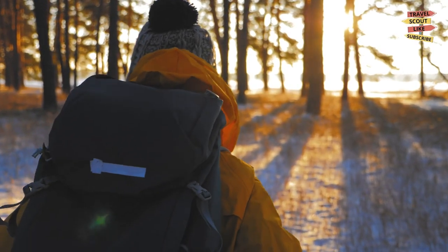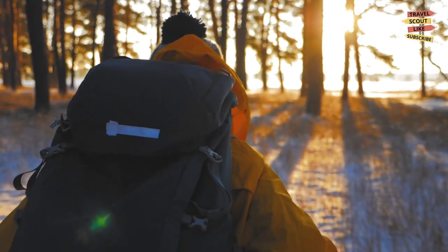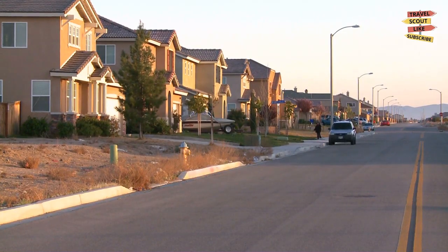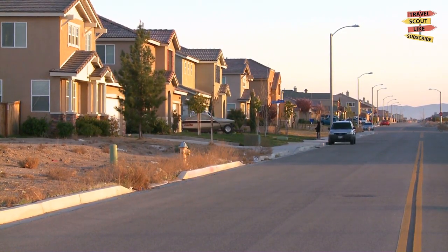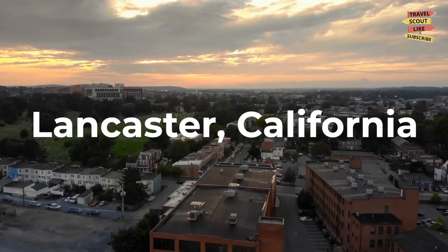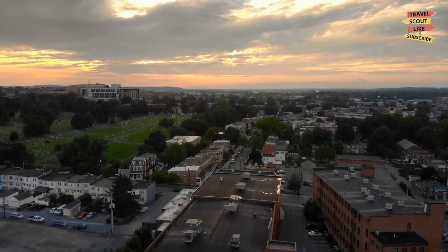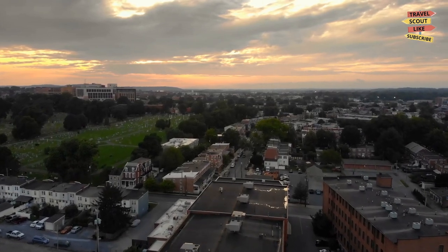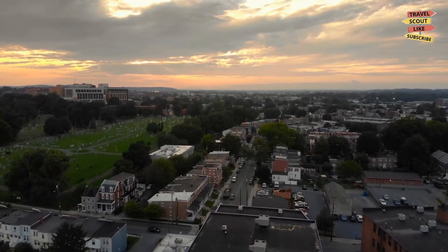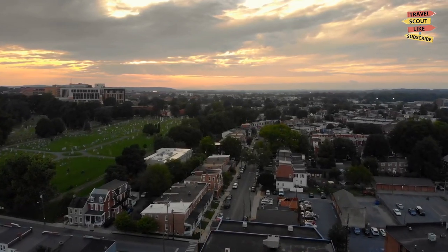Hey there fellow adventurers and welcome back to Travel Scout, your go-to channel for all things travel. I'm your host and today we're exploring the vibrant city of Lancaster, California. Located in the Antelope Valley, Lancaster offers a unique blend of natural beauty, cultural attractions, and thrilling adventures. So let's dive right into the best things to do in Lancaster, California.